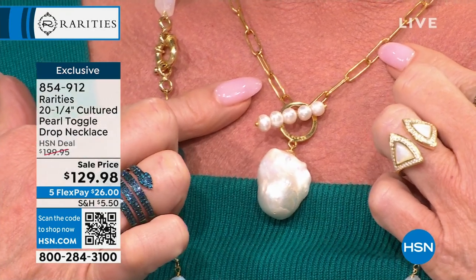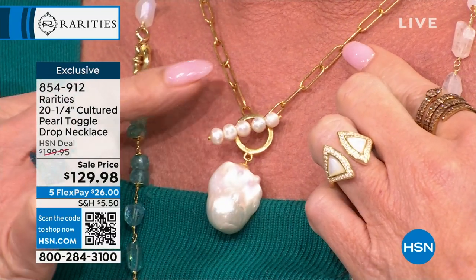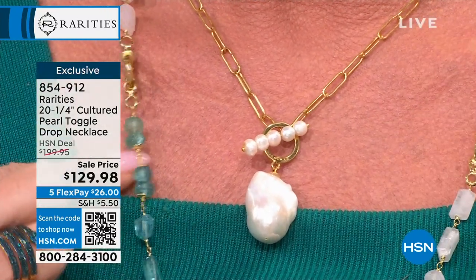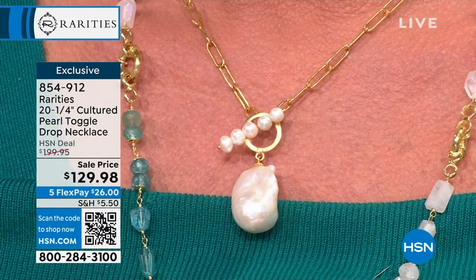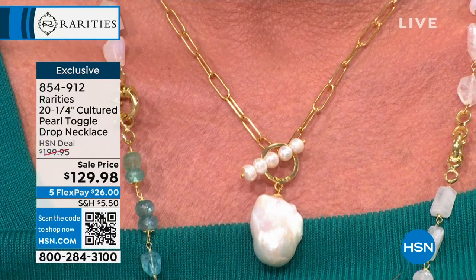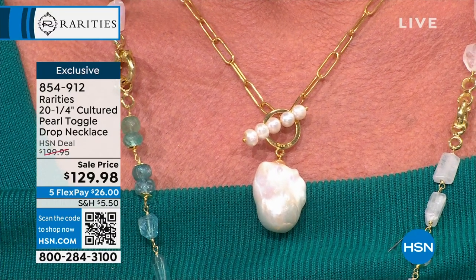I used a very modern paperclip chain. This is 18-karat gold-plated sterling silver. This isn't a pendant — this is a necklace. The toggle is actually the pearl bar that goes through it. I like to take traditional jewelry — traditional gold, traditional pearls, traditional diamonds — and make them totally modern, cool, different, and unique. When you wear a piece of Rarities jewelry, you are never going to wear something that's boring, ever.